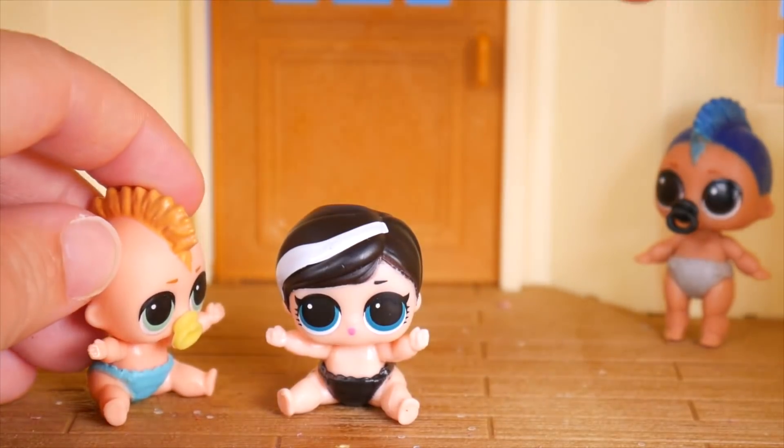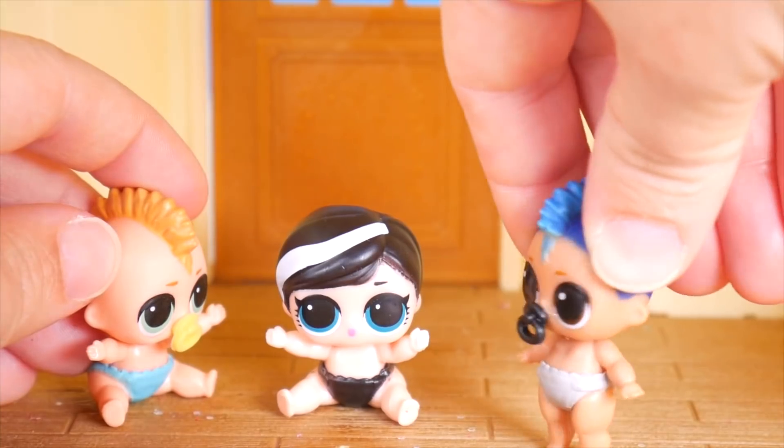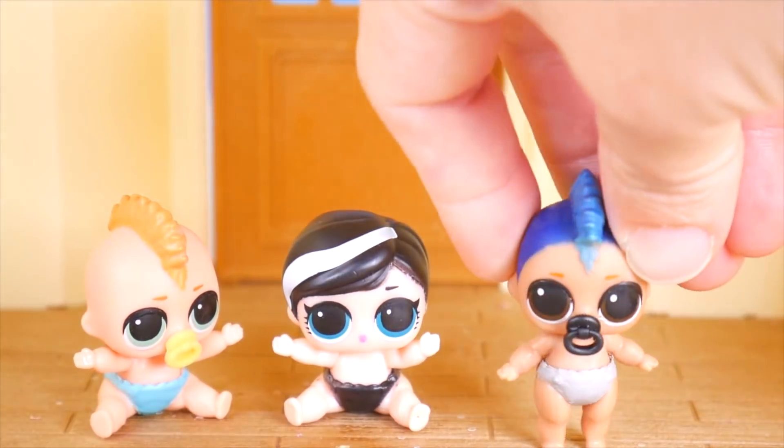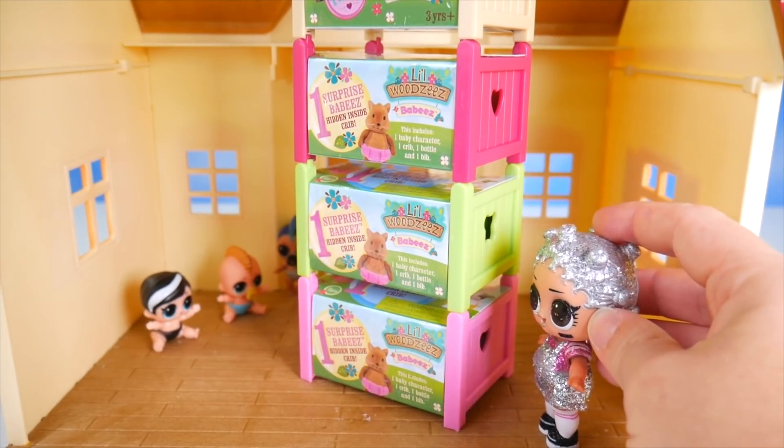What do you think the new beds will look like? I hope they're bigger than the other beds — I was growing out of it. Me too, because we're big now. Kinda big. Well, here you go. What do you think of these beds?